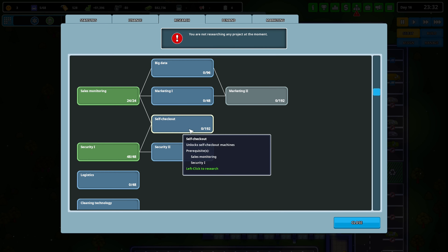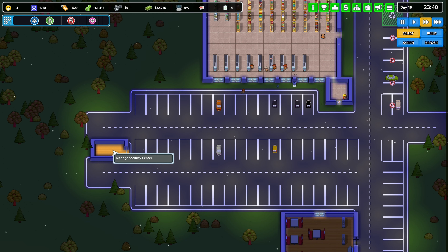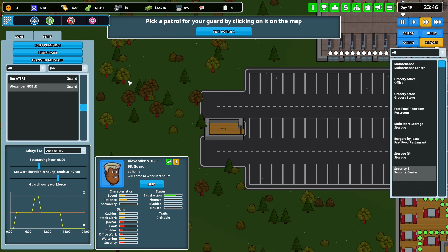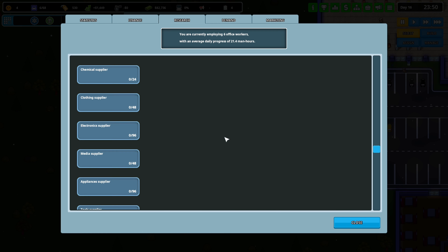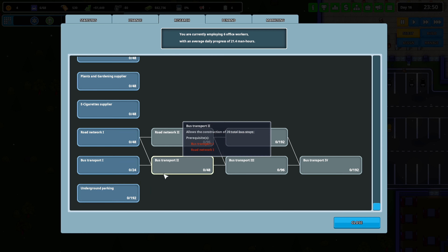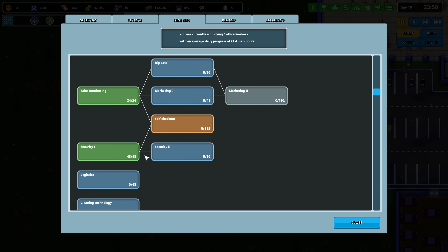Let's go ahead and get our self-checkout, which is what we want next. Eventually we can get security cameras and things. You can unlock self-balancing scooters for your security too. I thought there was a Security Three but it's just Security One and Two.